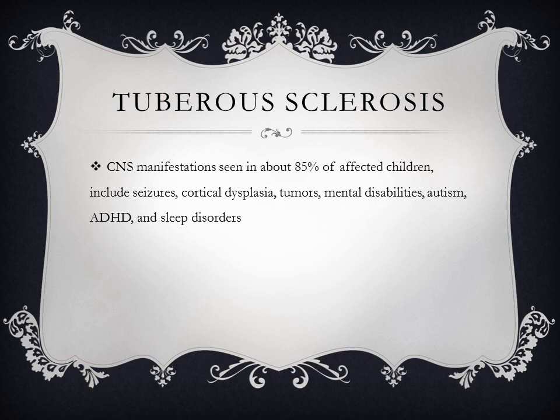Brain manifestations are seen in about 85% of affected children and include seizures, cortical dysplasia, tumors, mental disabilities, autism, ADHD, and sleep problems.